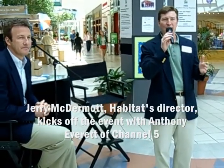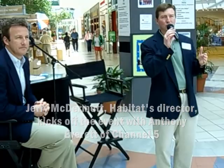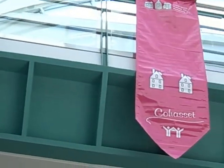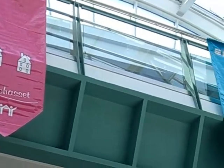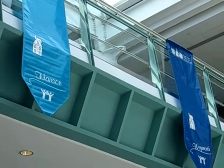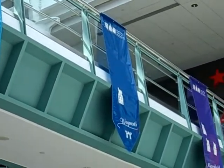Everybody's doing it because we want to help house the next family. Right now, we've got a house on Glen Rose in Braintree that is just about wrapping up. We're about to break ground in Hingham, Stoughton, Brockton, and Marshfield. And we're 22 years old, South Shore Habitat for Humanity. We've helped about 170 children and 55 adults.